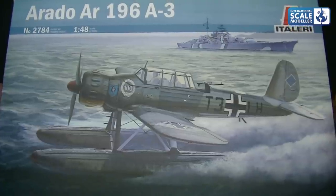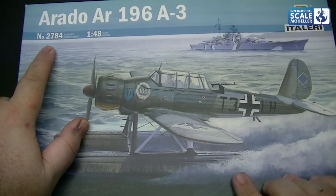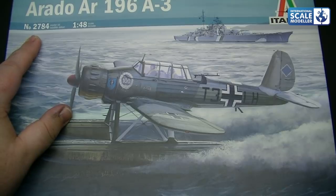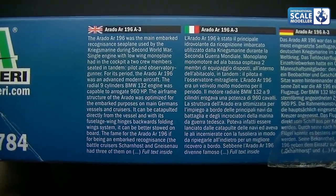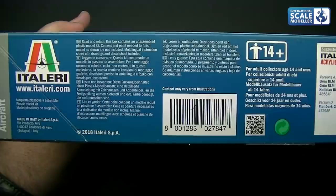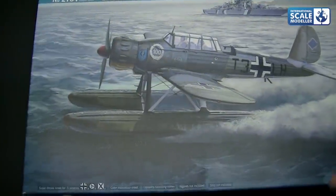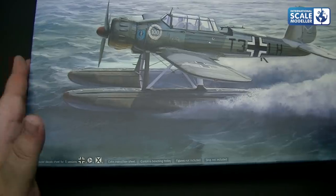Now on to the World of Warplanes Arado AR196 in 1/48th scale — kit number 2784. This is a new tool from 2010, and it's actually been re-boxed by Tamiya as well over the past few years, then re-released in 2018 with new decals for World of Warplanes. On the side there's information about the aircraft. On the back we've got the colour call-outs — very smart with the yellow bands. There's a super decal sheet for five versions, a cool instruction sheet, and the kit contains a beaching trolley. Fingers and ship not included — shame.